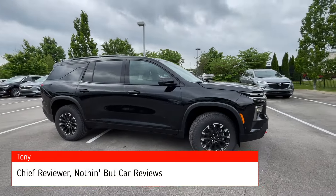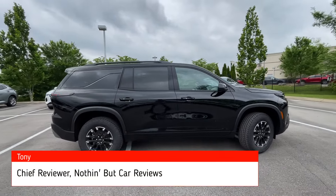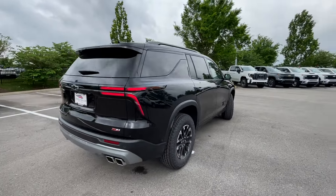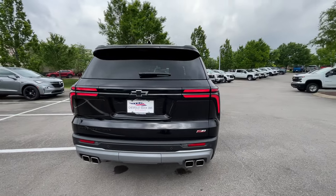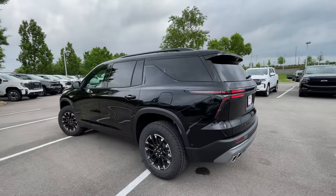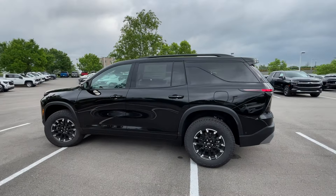Here we have the all-new 2024 Chevy Traverse. This one comes in the Z71 trim with all-wheel drive. Mosaic black metallic is the paint, and we do have the jet black EvoTex with torch red accented interior.